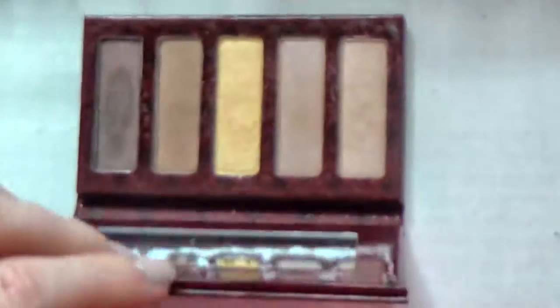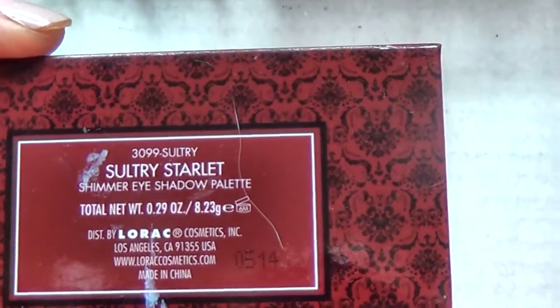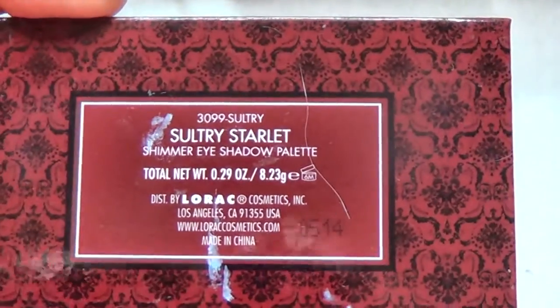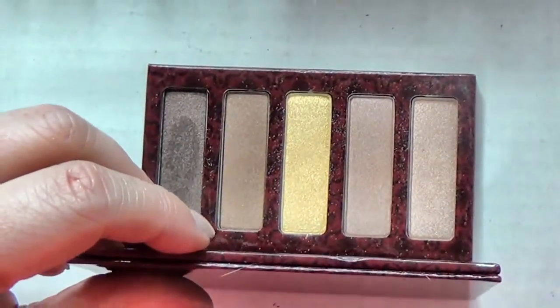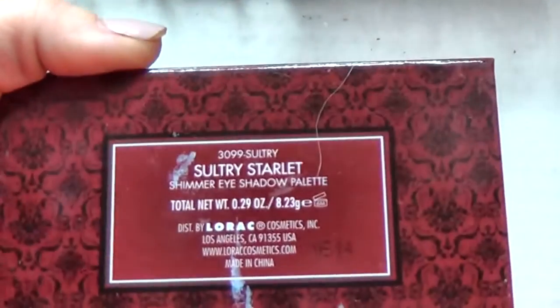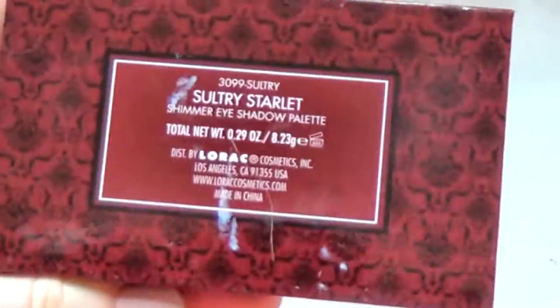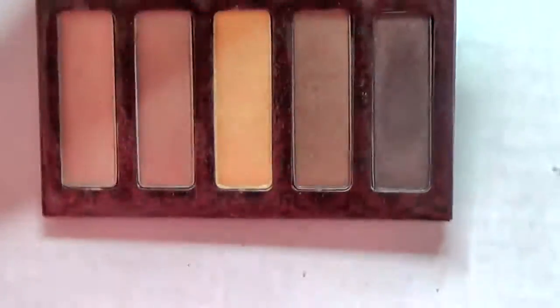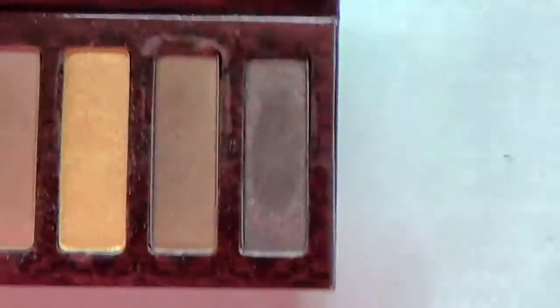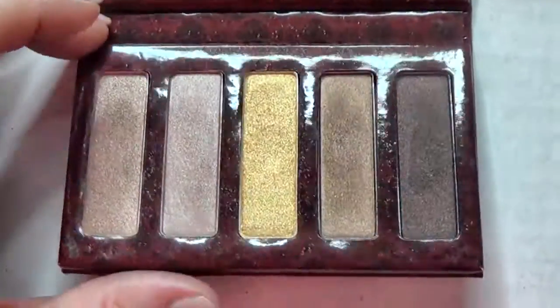This is a Lorac palette from Christmas - it's called Sultry Starlet. I just don't use it and don't really like it that much, it doesn't inspire me. It is pretty and I have enough colors like this but bye bye.